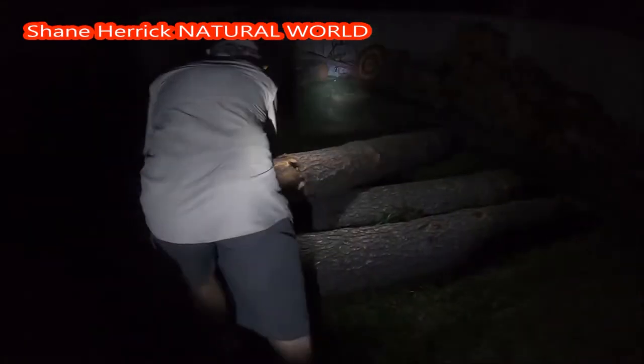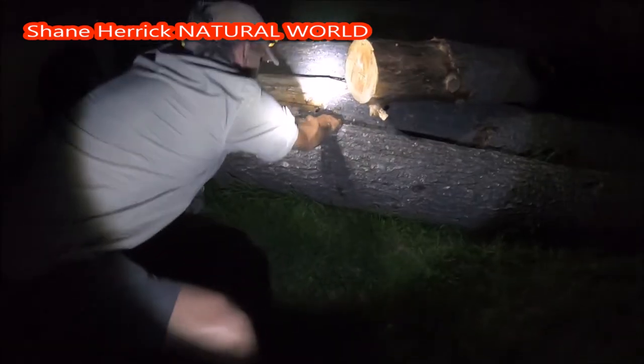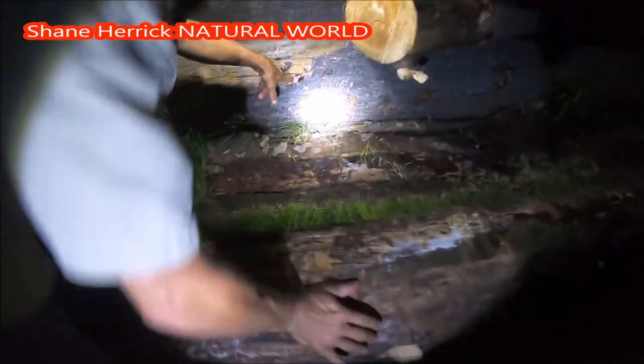Earthworms, centipedes, and millipedes can all be considered decomposers and can be found beneath anything subject to decay, like the moist soil beneath rotted logs. Oh, look at this — we've got a darkling beetle.